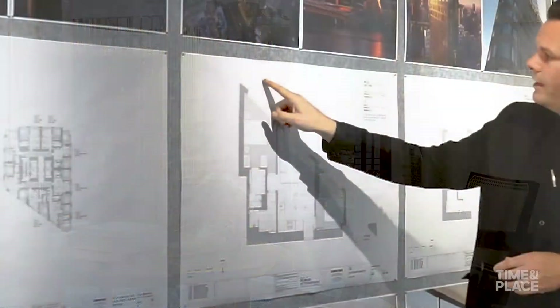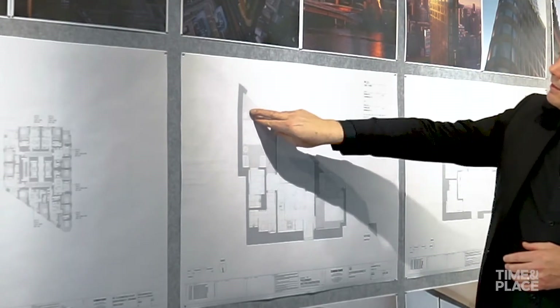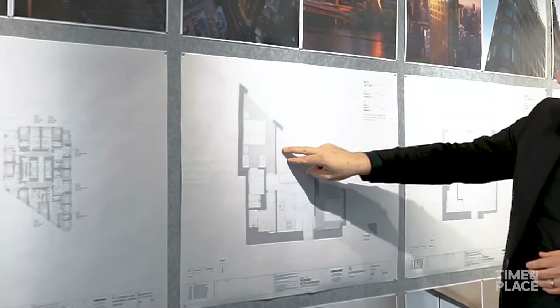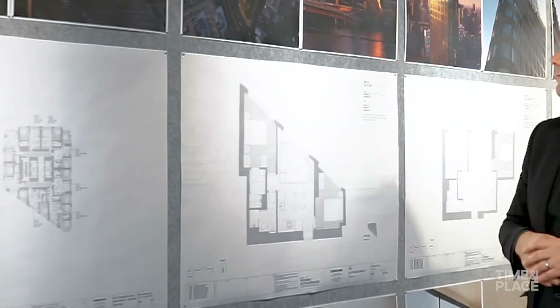They're all set around large full-height floor-to-ceiling windows which picture-frame the view — from my bed, as I sit in the bed, out to Albert Park Lake; sitting on the couch looking out through that window to Port Phillip Bay; and again in the second bedroom looking out to the bay as well.